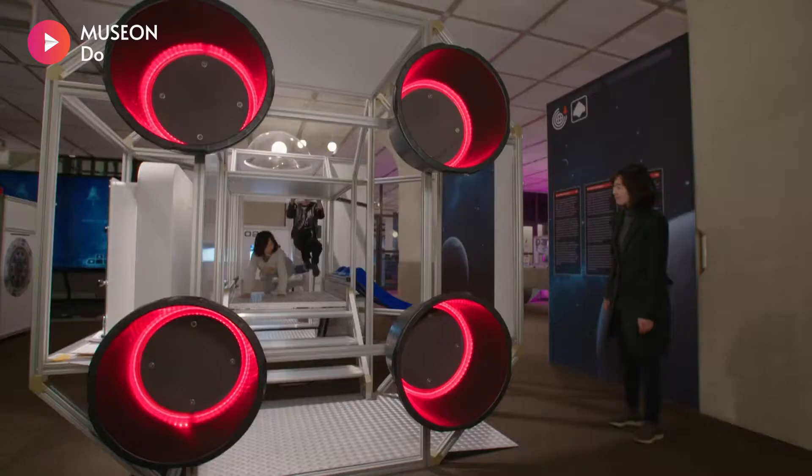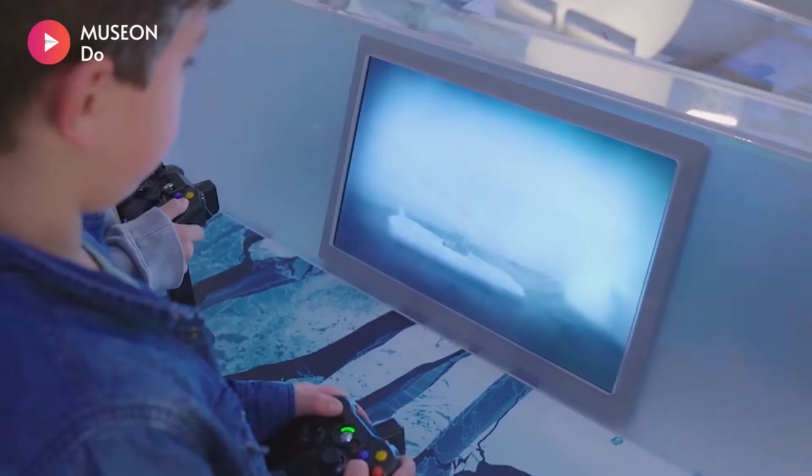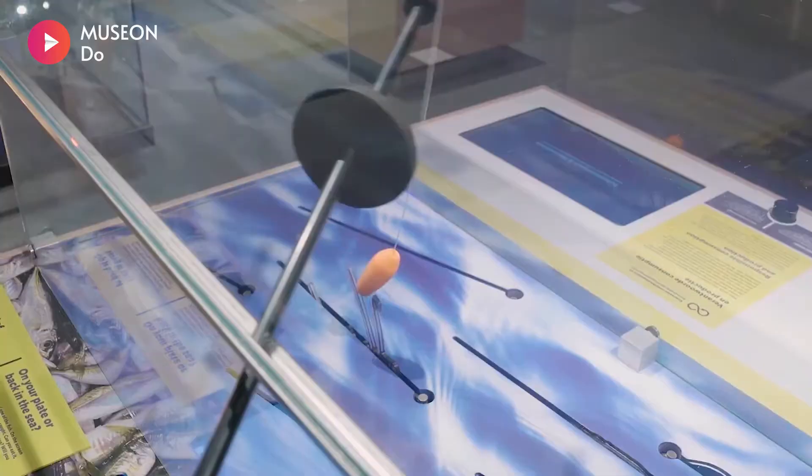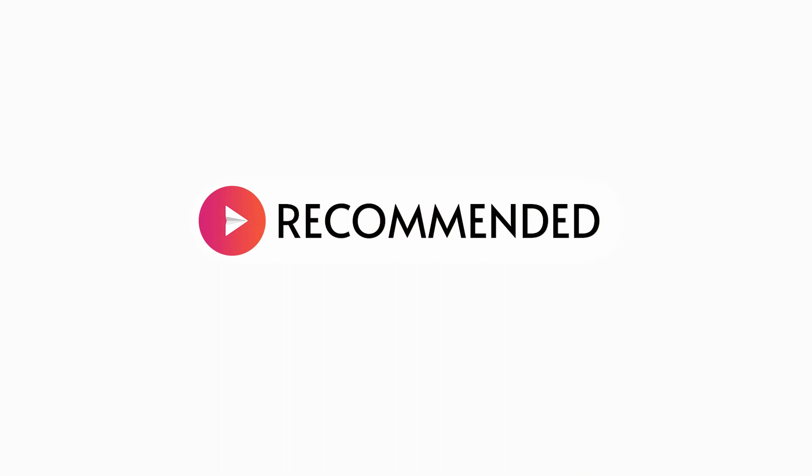The Museon in The Hague is all about culture and science. Visitors are inspired to discover the world in an interactive way, with constantly changing exhibitions and many activities for the whole family.